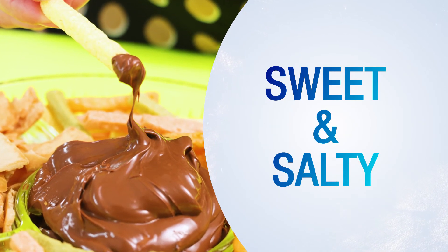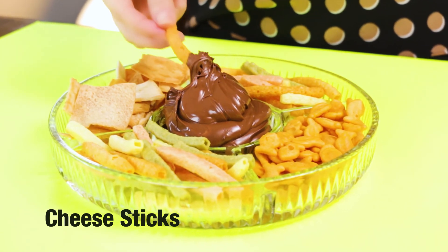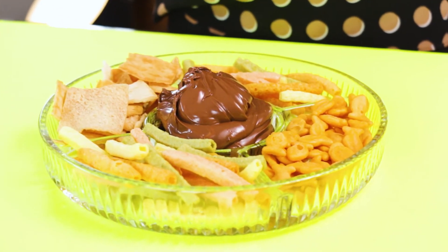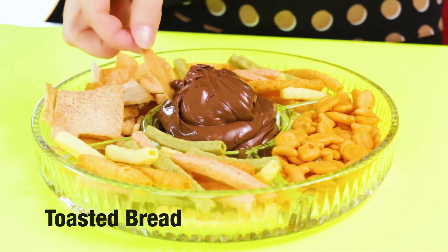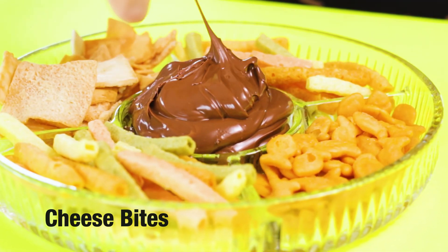Sweet and salty — this is better than sweet and sour. When you have your friends around, dip your favorite chips in Nutella and Netflix and chill. The centerpiece looks like an emoji.